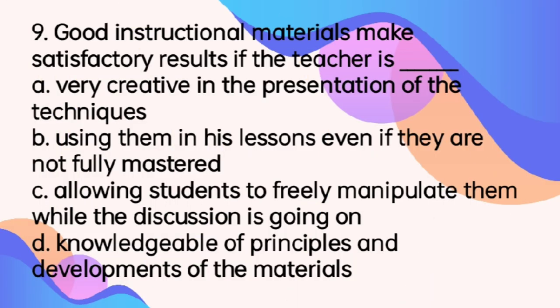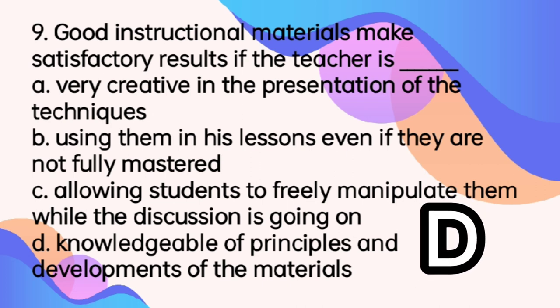Number 9. Good instructional materials make satisfactory results if the teacher is blank. A. Very creative in the presentation of the techniques. B. Using them in his lessons even if they are not fully mastered. C. Allowing students to freely manipulate them while the discussion is going on. D. Knowledgeable of principles and developments of the materials. The answer is letter D. Even if you are creative, if you don't have knowledge on how to apply or the principles behind the developed materials, it would be useless. So, you have to know the principles and developments of the materials.